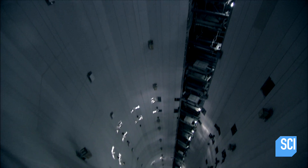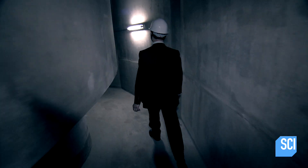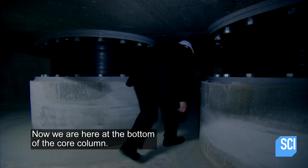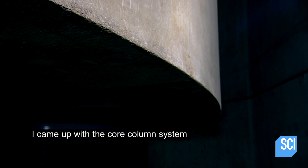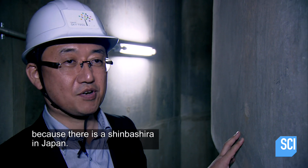Skytree's engineers are emulating this ancient technology, creating an enormous 1,200-foot concrete column set on six giant rubber bearings. Now we are here at the bottom of the core column. I came up with a core column system because there is a Shinbashira in Japan.